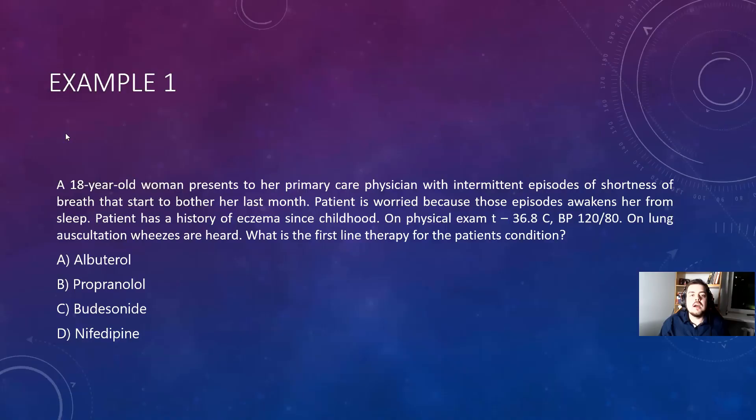Let me show you the example. An 18-year-old woman presents to her primary care physician with intermittent episodes of shortness of breath that started to bother her last month. The patient is worried because those episodes awaken her from sleep. Patient has a history of eczema since childhood. On physical exam: normal temperature, normal blood pressure. What is the first-line therapy for this patient's condition?